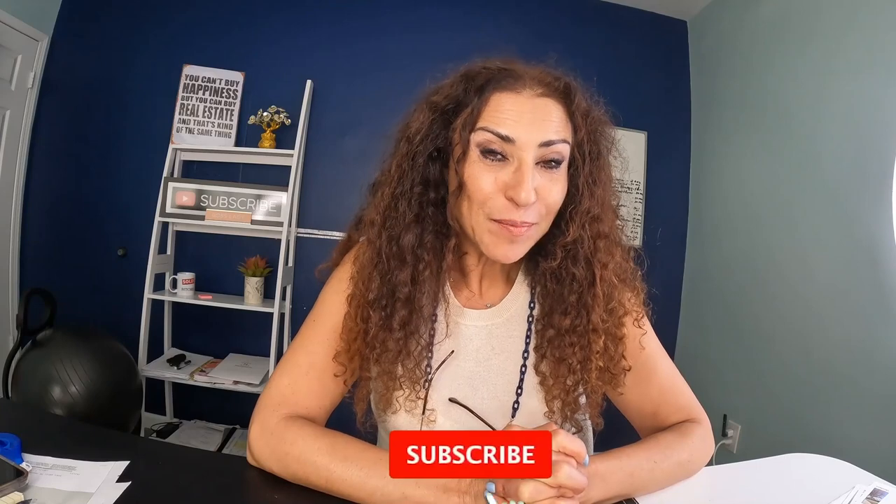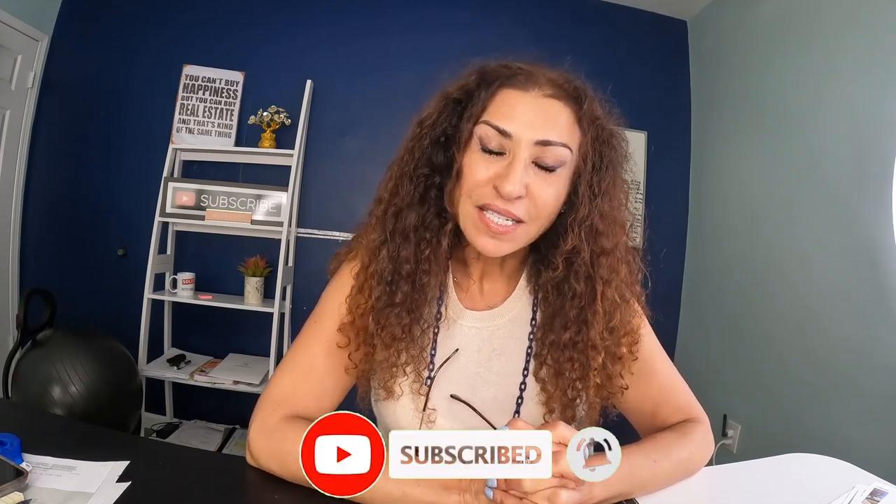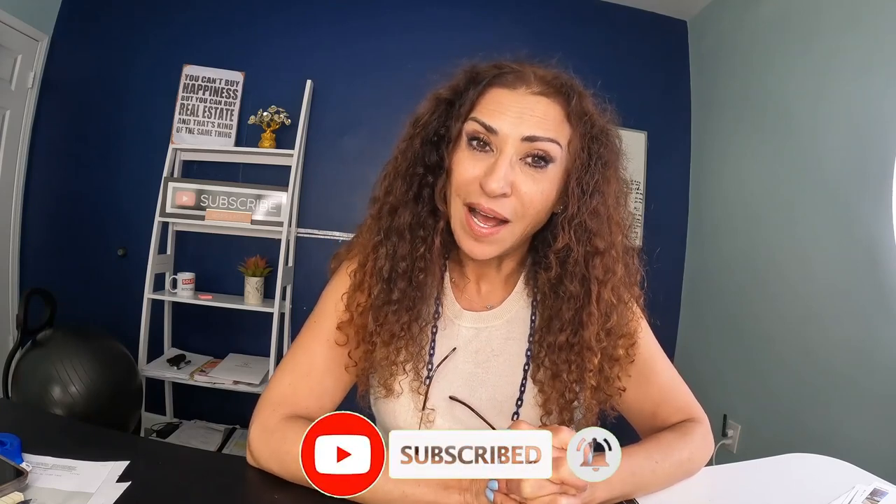Make sure to subscribe to my channel and click on the notification bell so that you don't miss another market update. I will see you on the next video — talk to you soon.